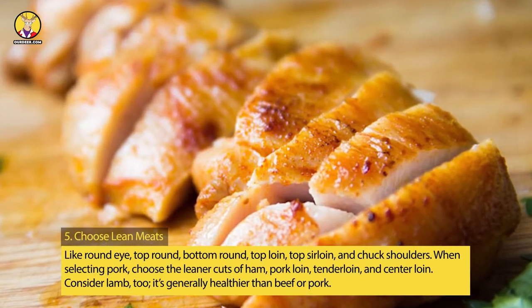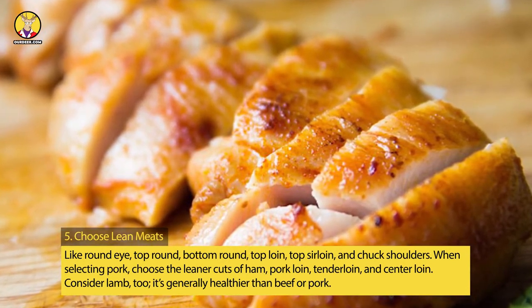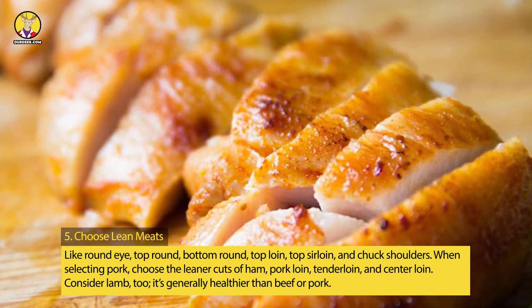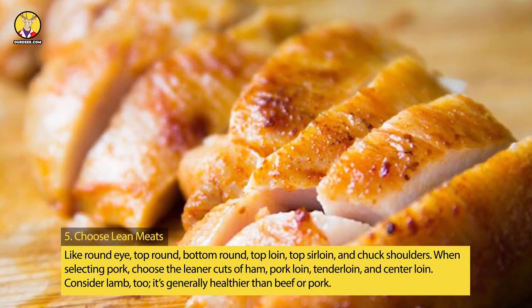Tip 5: Choose Lean Meats like Round Eye, Top Round, Bottom Round, Top Loin, Top Sirloin, and Chuck Shoulders. When selecting pork, choose the leaner cuts of ham, pork loin, tenderloin, and tenderloin. Consider lamb, too — it's generally healthier than beef or pork.